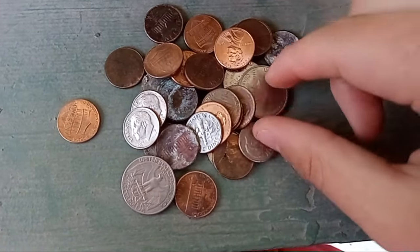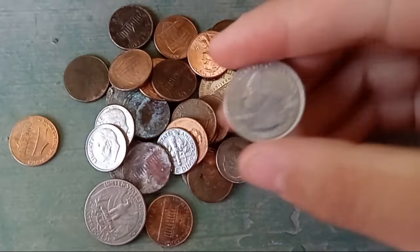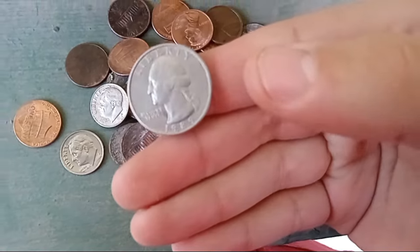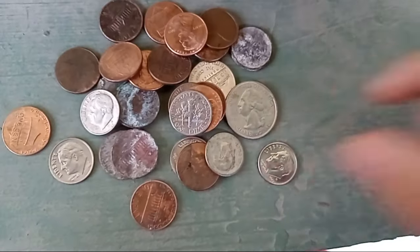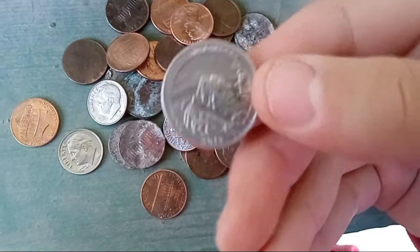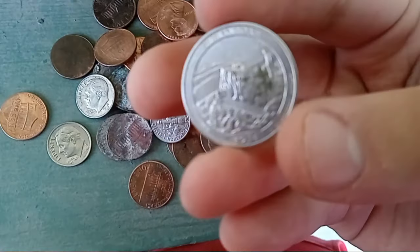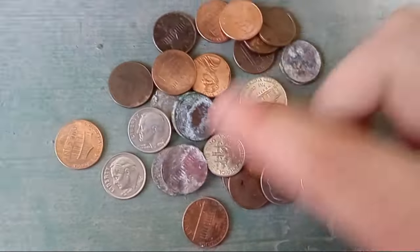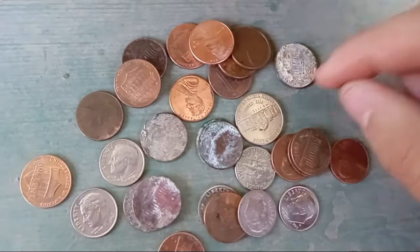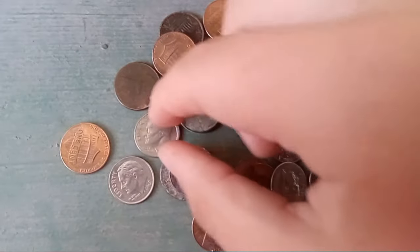This is all that popped out of the reject bin at the Coinstar. Got a lot of change. Is that a silver quarter? No, it's 1989 Denver. This one — it's not a W — it's Denver 2014 Shenandoah Virginia. Wow.